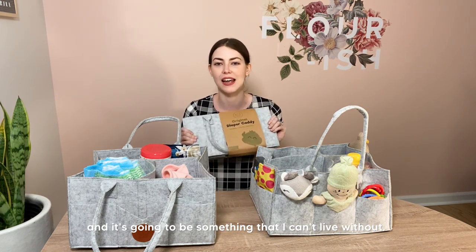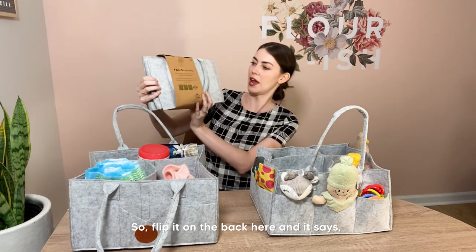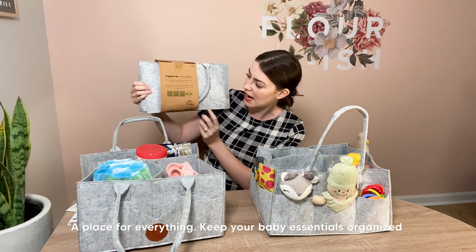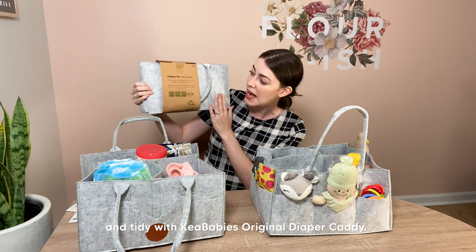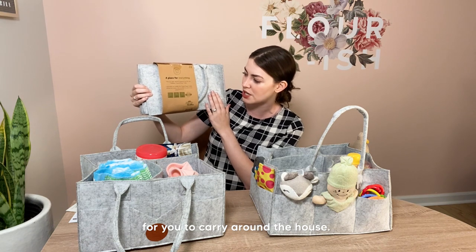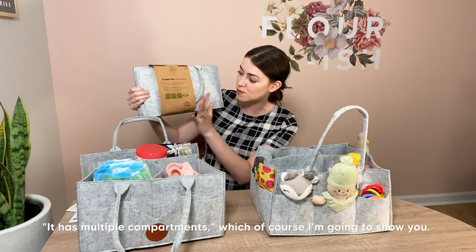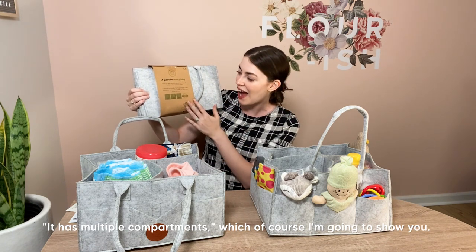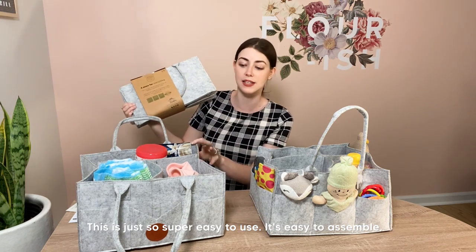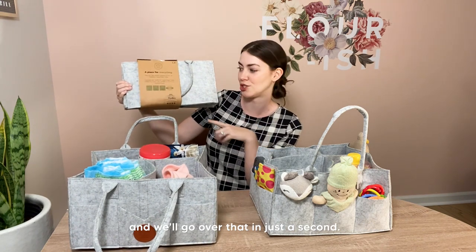It's going to be something that I can't live without. So it comes in this nice sleeve. It tells you that you have the diaper caddy, and of course there's the cute little Kia Babies logo — our little Kia parrot. On the back it says 'a place for everything.' Keep your baby essentials organized and tidy with Kia Babies' Original Diaper Caddy. Lightweight and versatile, it matches any nursery and is portable to carry around the house. It is water resistant, has multiple compartments, and is compact and portable. This is just super easy to use and easy to assemble.